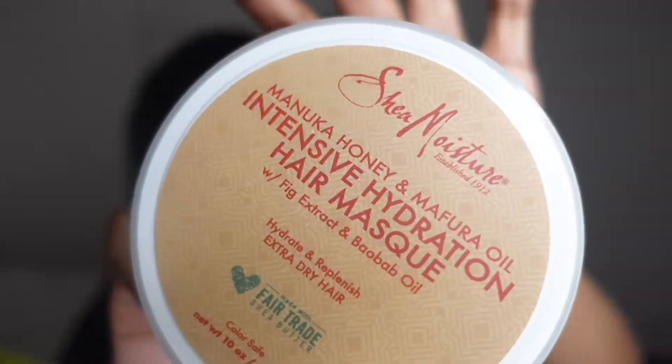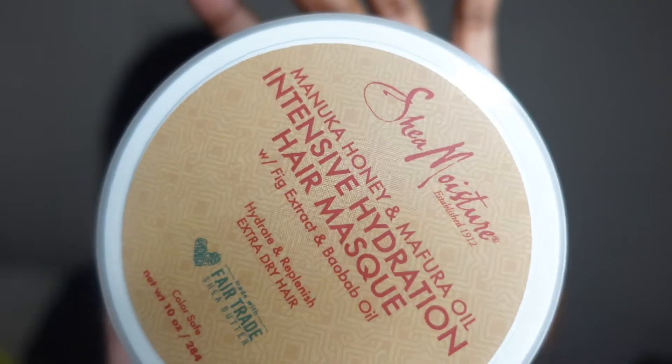I have one more Shea Moisture product — the Intensive Hydration Hair Mask. I've never tried this one before but I've heard a lot of good things about it, so I'll be using this as a deep conditioner as well. It says it hydrates and replenishes extra dry hair and it's color safe. As far as the smell goes, I can smell honey and fig in there — it smells a little weird, but I hope my hair loves it. I'll let you guys know in an upcoming hygiene empties video.